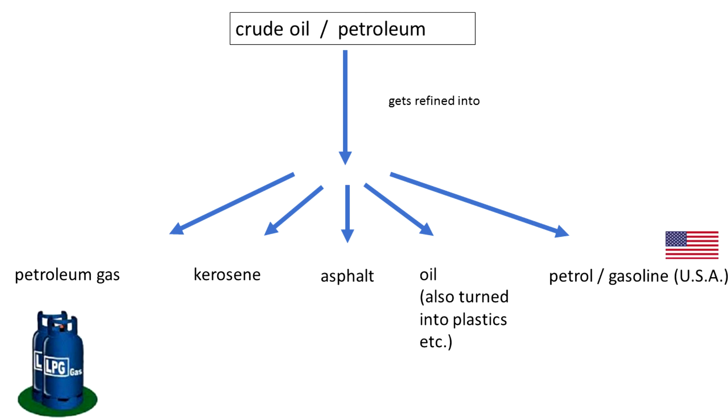In the USA, petrol is called gasoline, so petrol and gasoline are the same thing. We just have two different names for them because different places have different names for stuff sometimes.